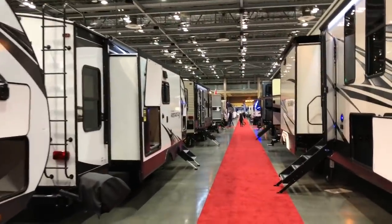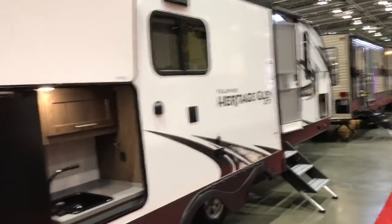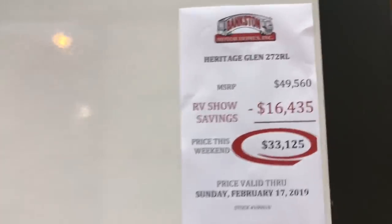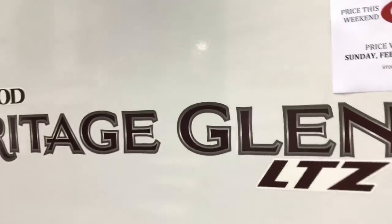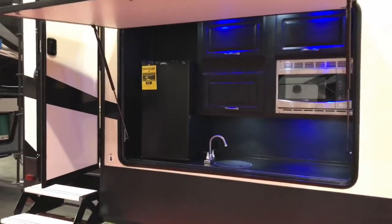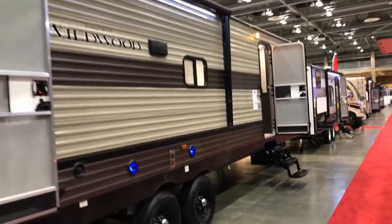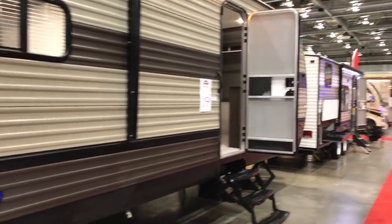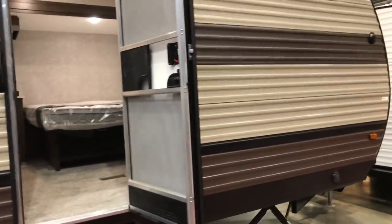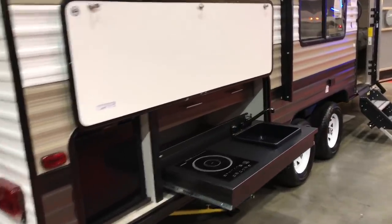I wanted to show you this next row - I've not been on this side yet. They do have plenty of these Wildwood Heritage Glen series, and Bankston is our local dealer carrying the Wildwood Heritage series. So if you're interested in learning more about that product you may want to go online and check them out. An unfortunate thing about trying to go to these RV shows is there are so many people inside the RVs sitting in comfort, and of course they don't always want to be on video, so it makes it a little difficult for me to get the footage I'd like.